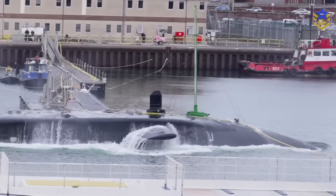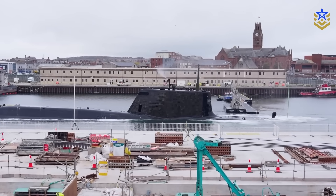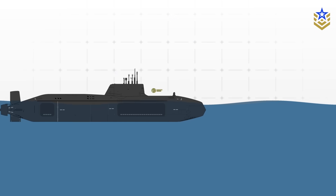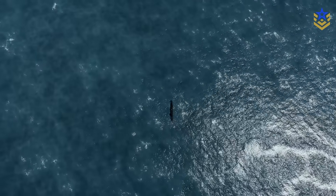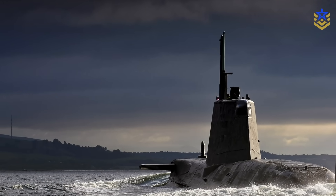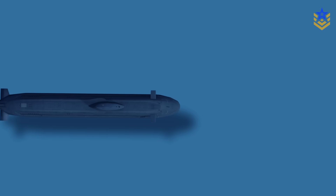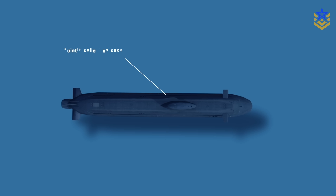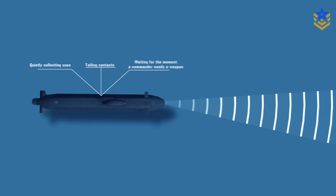The official overview also highlights a shift in how the submarine looks above the surface. Astute is described as the first UK class to use high-specification video technology to scan the horizon rather than a traditional optical periscope. That change connects directly to survivability, because reducing exposure time and improving detection and identification helps the boat stay harder to find. This is also why Astute remains relevant even as threats evolve — a modern SSN's job is not only to sprint or shoot, but to sit in the right patch of ocean for a very long time, quietly collecting cues, tailing contacts, and waiting for the moment a commander needs a weapon, or simply needs to know what is moving where.